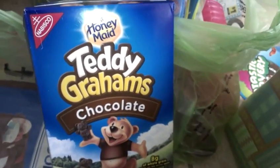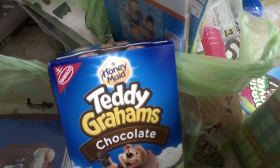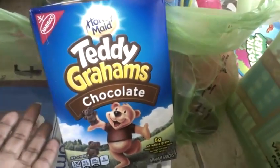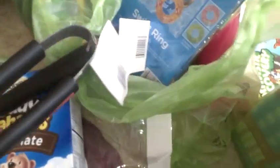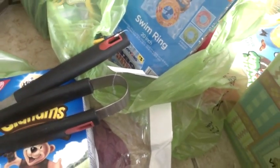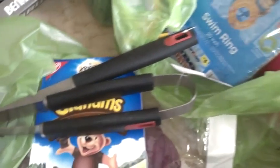So the Teddy Grahams rang up at $1.20. I had a $1.20 coupon at Safeway and at Kroger there's a $1.02 coupon. So depending on what you have, I was able to use the coupon. These came out to be $0.20 a box. These were all between $1.20 and $0.75.